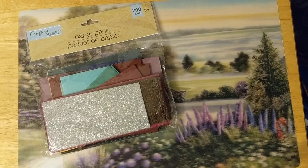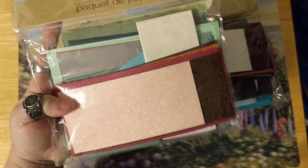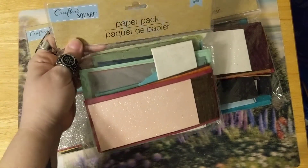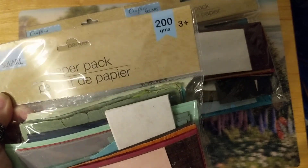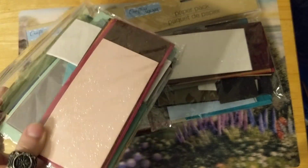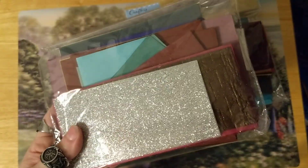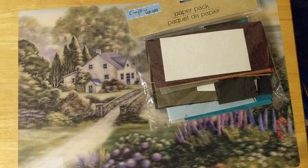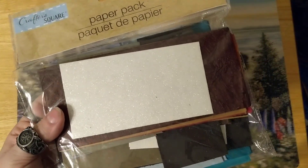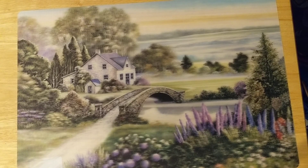I got some of the paper packs they have there. I kind of looked through the bottom and grabbed the ones that had the colors that I wanted. You get a lot in here and it says it's 200gsm. I think these are great just to have on hand when you need a little piece of paper and don't want to cut up a 12x12 sheet or even a 6x6 sheet. I got these because of the colors — they had others but they had gold in the colors and I'm not one for gold so I made sure I got one with silver instead.